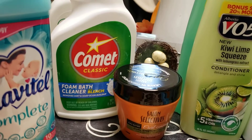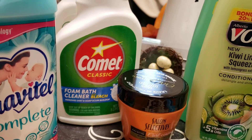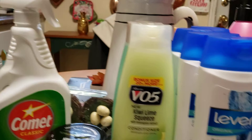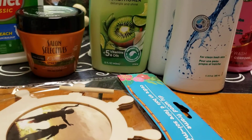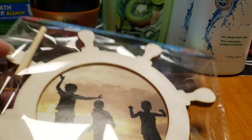Of course I want something with bleach — I would want it regardless. But this is the Comet classic foam bath cleaner, and I need something for the bathroom. Get those walls right after people go and use their bathroom, take a shower. I wiped everything off; I felt like I needed to today.